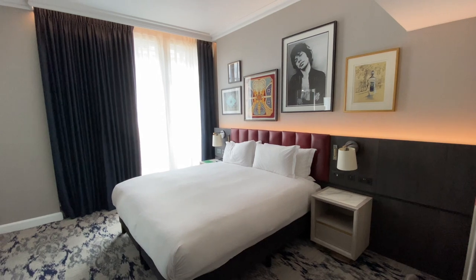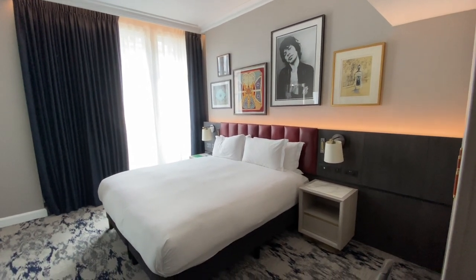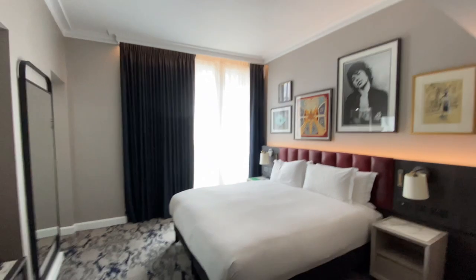They've got a rooftop bar which is apparently one of the best in London, so we're going to get there for a drink later — that'll be lovely. Let's have a look around the room.